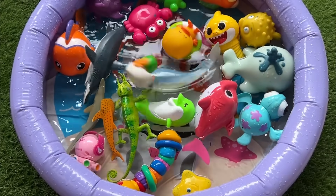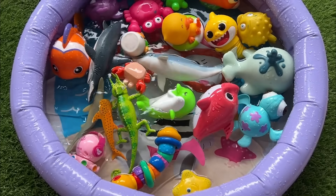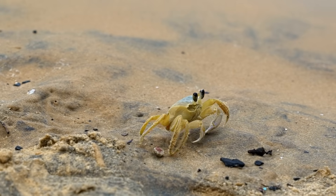Domestic ducks have been bred from wild mallards and Muscovy ducks for thousands of years for eggs, meat, and feathers. The Japanese spider crab is the largest crab species, with a leg span up to 4 meters.